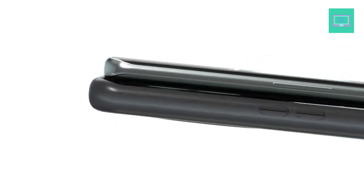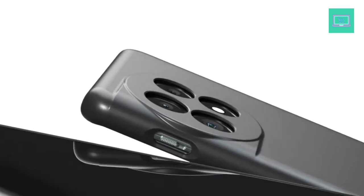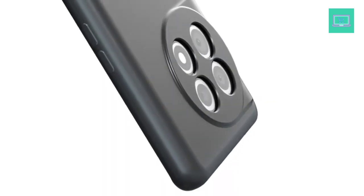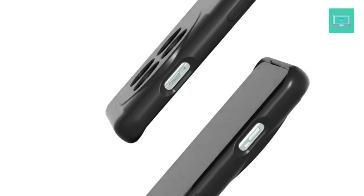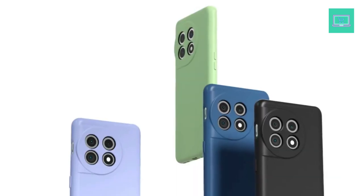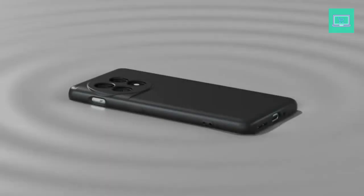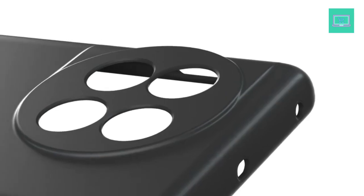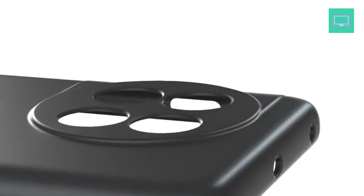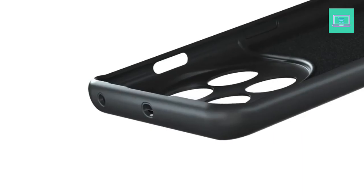These bumper covers feature a variety of materials, colors, and textures, so you can find the perfect one to match your style and needs. They are made from durable materials to ensure maximum protection and long-lasting use. Plus, they provide a secure fit and easy installation. With these bumper covers, your OnePlus will be safe and stylish in any situation. So, choose from any of these 10 best bumper covers and give your OnePlus the protection it deserves.